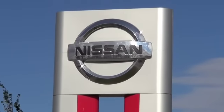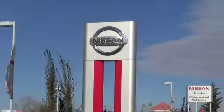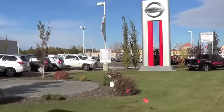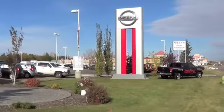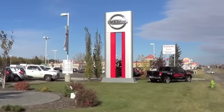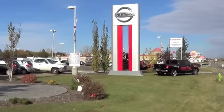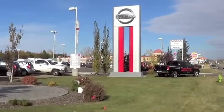Well, here we are at Nissan, and here's where my sad story began. I bought three brand new Nissans from this dealership in the last 10 years, most recently a 2007 Nissan Titan. I'm about to tell you what happened to my Nissan Titan, and you can decide whether you ever want to buy a Nissan ever again.